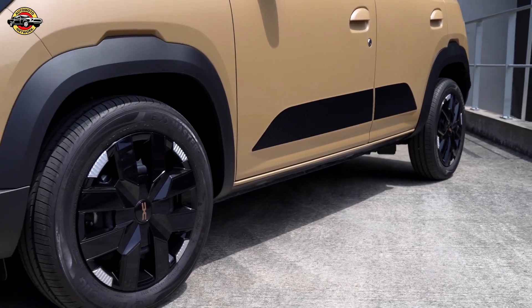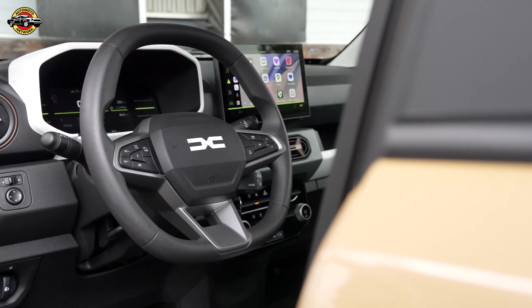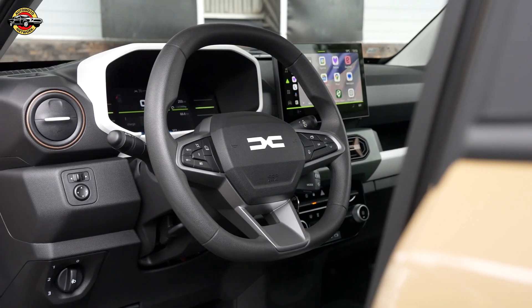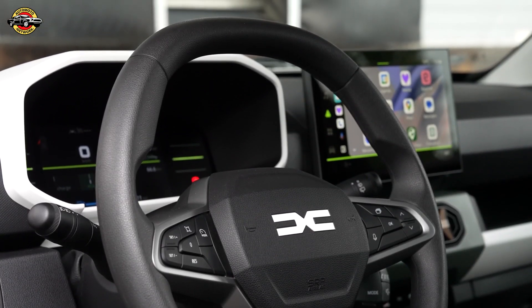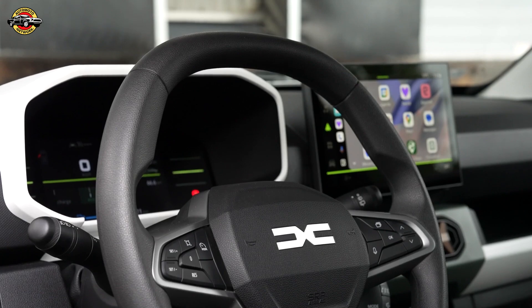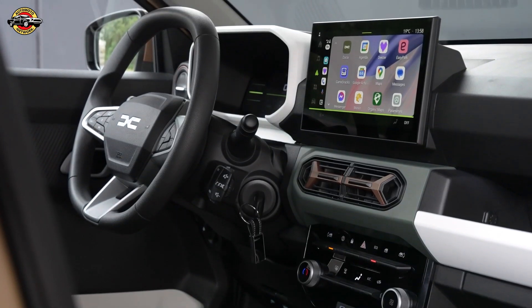Inside, the new Spring offers a complete overhaul with a modern, digital-focused design. The customizable 7-inch digital dashboard and 10-inch multimedia central display in higher trims ensure a user-friendly and connected driving experience.